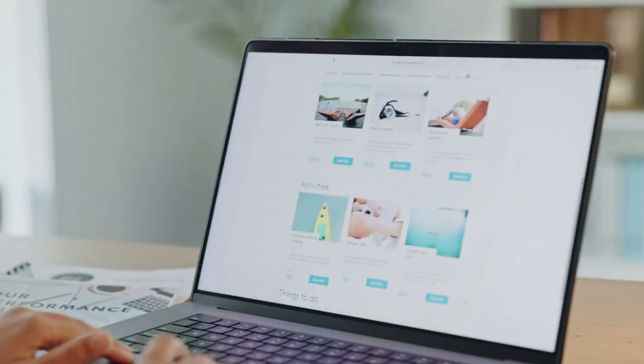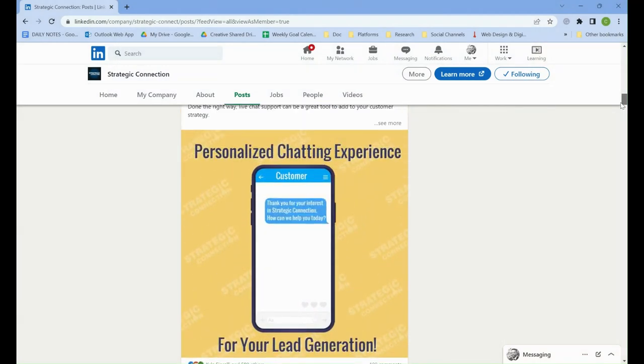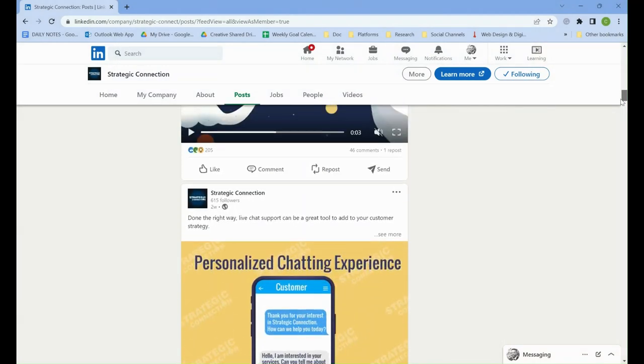Ask your Strategic Connection Business Development Rep for further details on this service or how it can be customized to meet your business needs today.